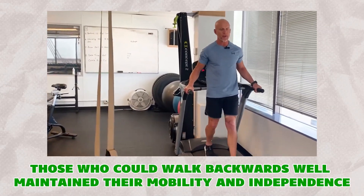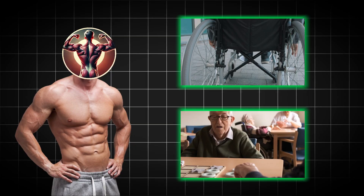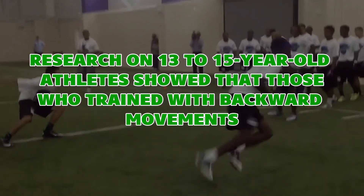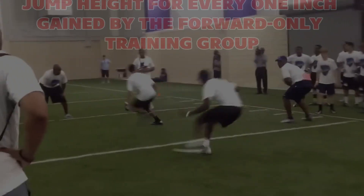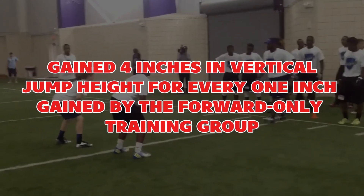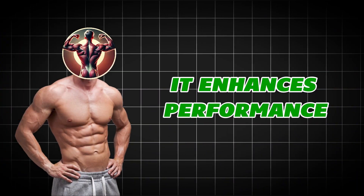Those who could walk backwards well maintained their mobility and independence, while those who couldn't often ended up in wheelchairs or assisted living facilities. Research on 13- to 15-year-old athletes showed that those who trained with backward movements gained 4 inches in vertical jump height for every 1 inch gained by the forward-only training group. This proves backward walking doesn't just prevent problems — it enhances performance.